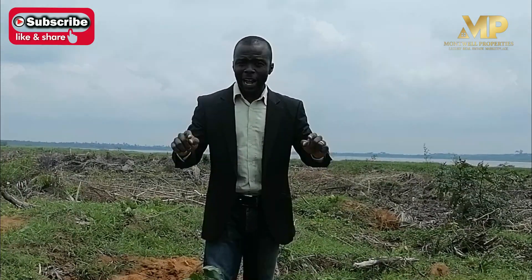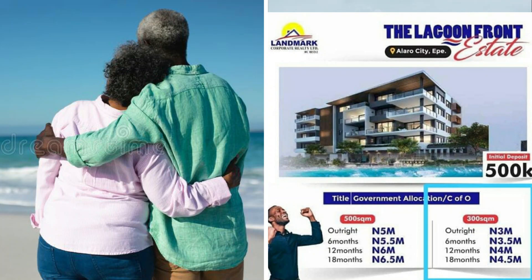And also 5,000,000 pre-launch price. Right now, if you are making this investment in the next few days, it is selling for just 5,000,000 for outright payment. And when you are paying for more than 6 months it comes with an interest, for those who want to spread payment between 0 to 12 months.